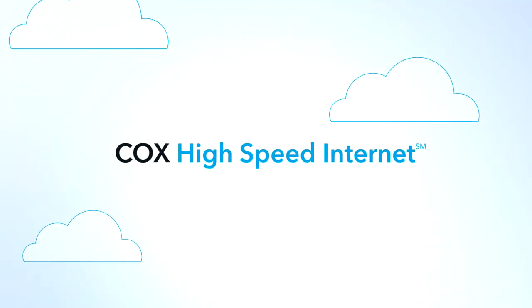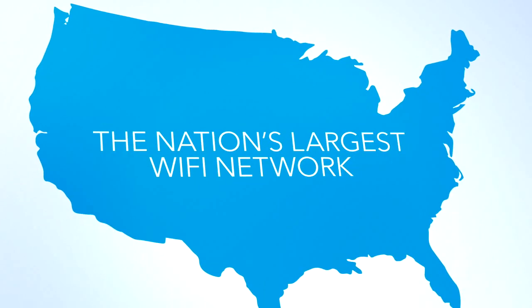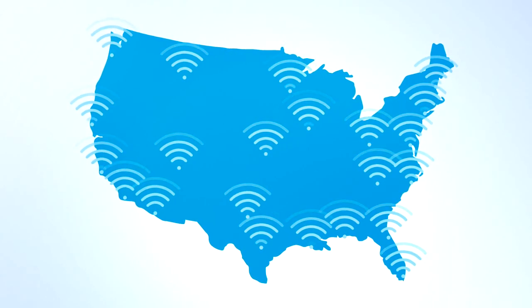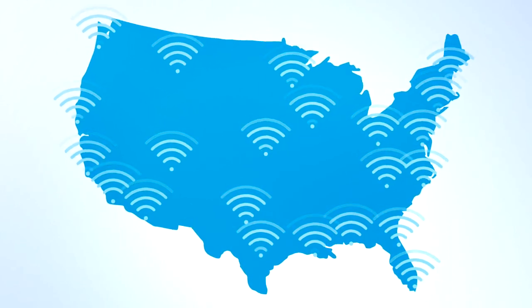Now you can. With Cox High-Speed Internet, you have free access to the nation's largest Wi-Fi network. Cox, along with other cable companies, created this coast-to-coast Wi-Fi network so you can have access when and where you need it most.